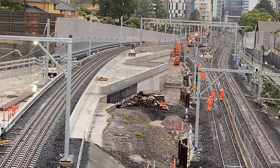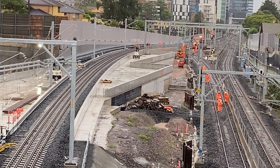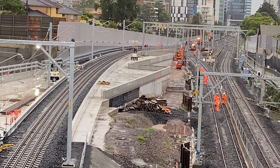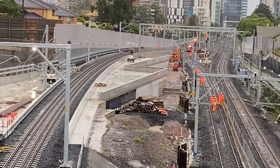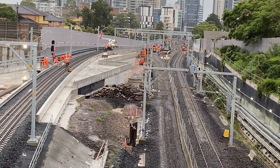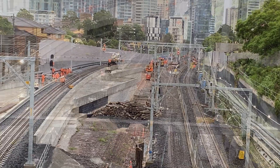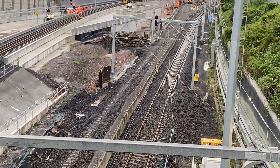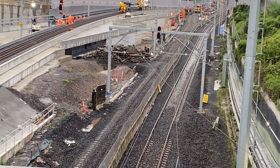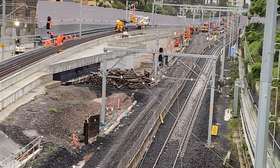About one hour later there was a frenzy of activity on the old northbound track. I came back later on the Sunday at around 5pm and was very surprised to notice that the rails on the old northbound line had gone — I wasn't expecting that. I thought they might have done this on an overnight possession or on another weekend.